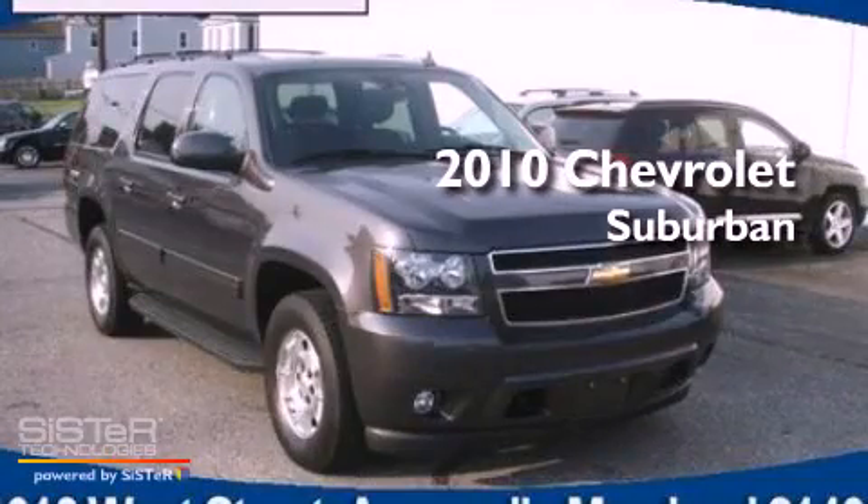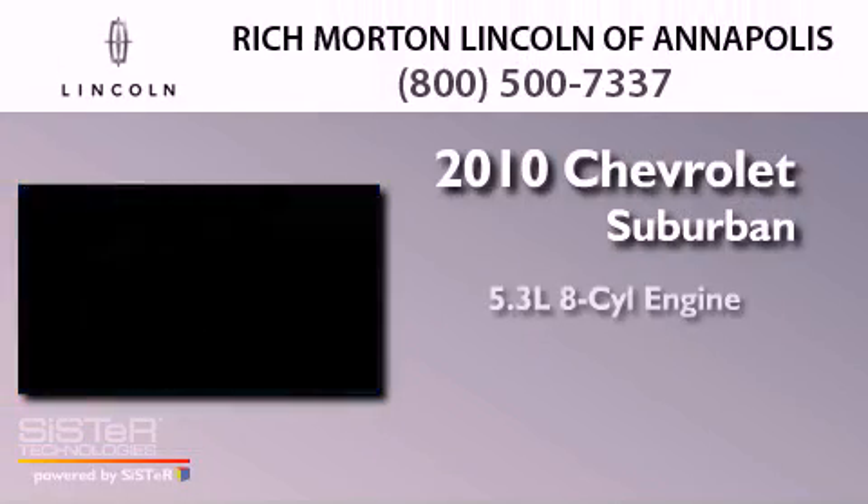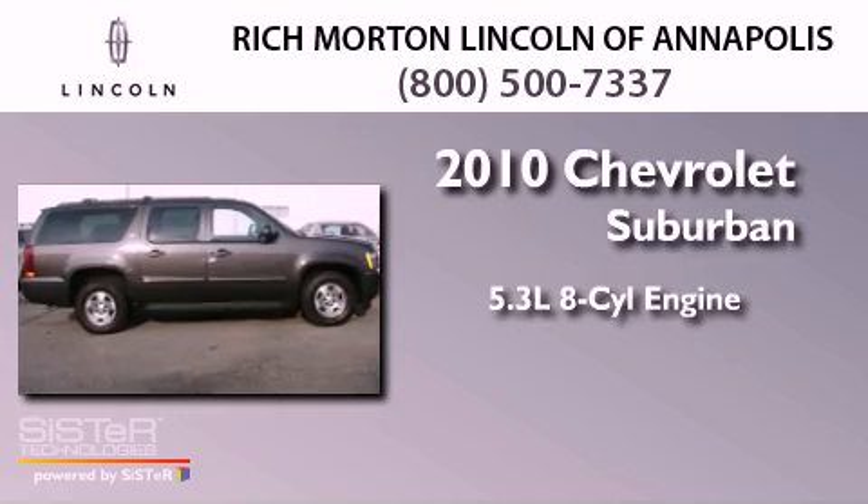This is a 2010 Chevrolet Suburban. It has a 5.3-liter 8-cylinder engine, a 6-speed automatic transmission, and 4-wheel drive.